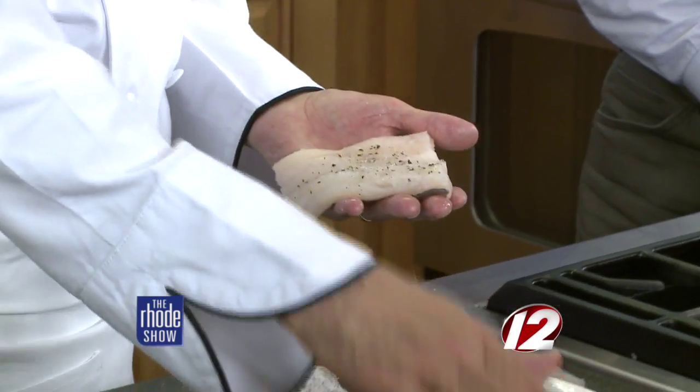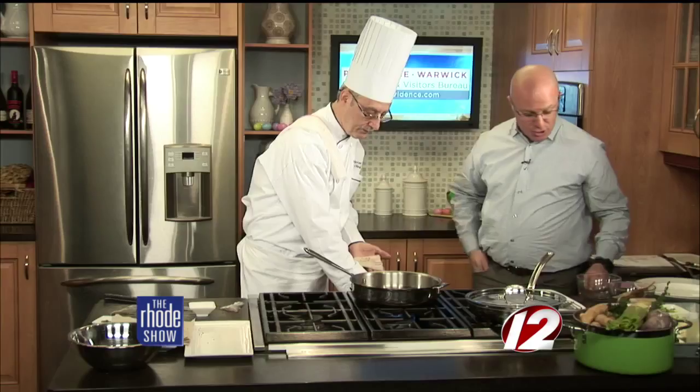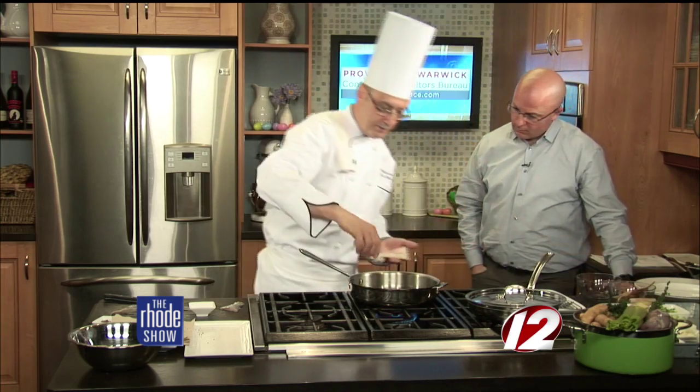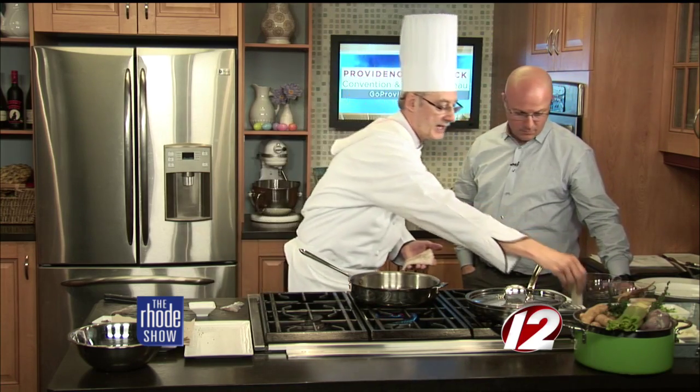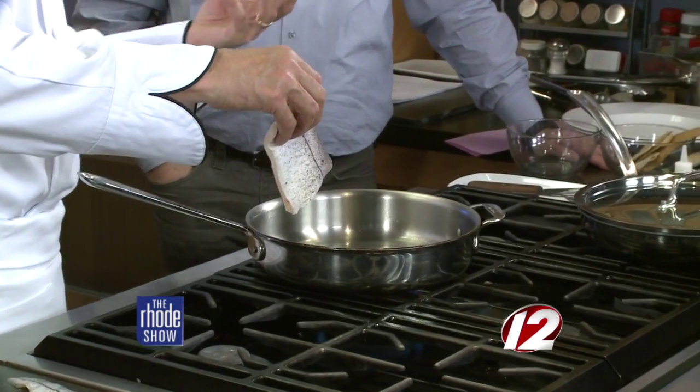Now we're going to take the fish and season it a little bit — a little black pepper, crushed. You're doing it on both sides, salt and pepper on both sides. Yes, even the side with the skin. Very important — I've taken the opportunity to dry it with a paper towel. You want the fish to be as dry as possible. It helps avoid splatter, it helps against sticking, and it also helps with giving it a nice color because there's less water content.